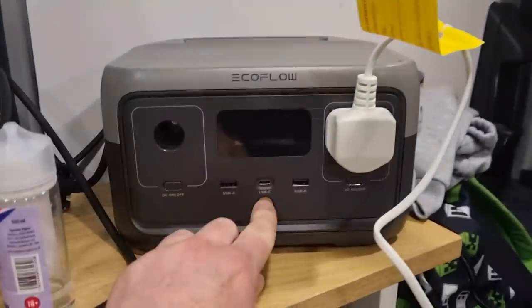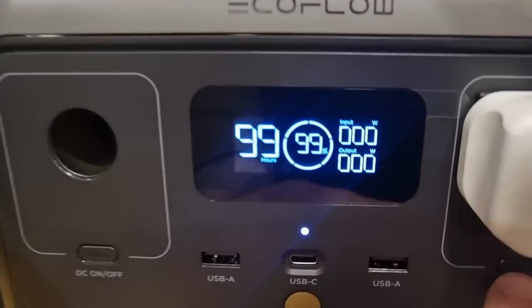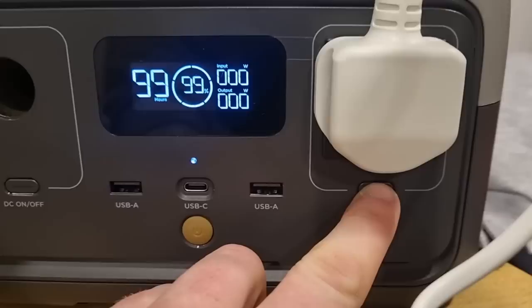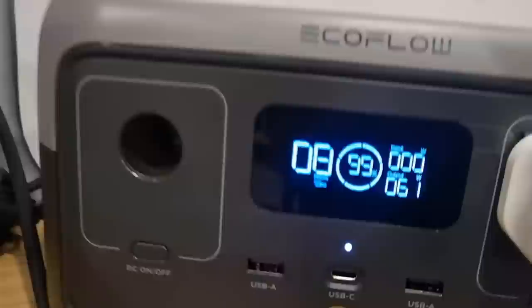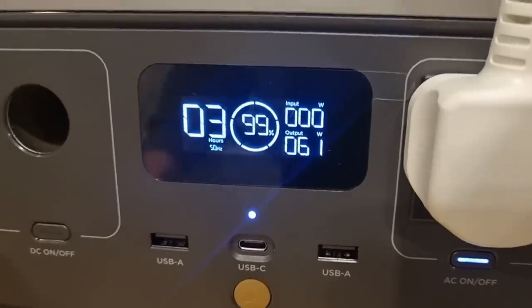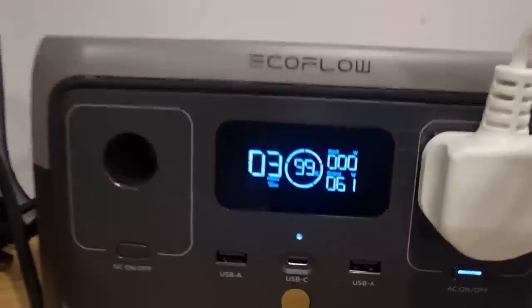There's nothing on the box saying what wattage it uses, but I know the EcoFlow will tell me on the unit or on the app itself. We're at 99% — it's been fully charging throughout the day. AC on, press and hold. Let's turn it up to setting three and see what happens. It's only using 61 watts worth of power, which is great because the oil radiator was using over 300 watts.